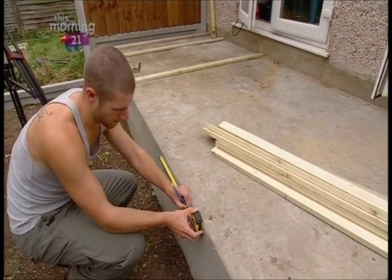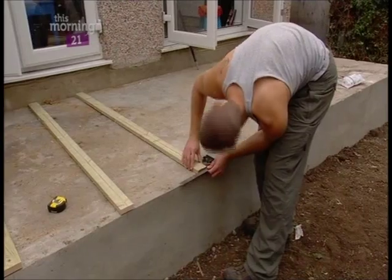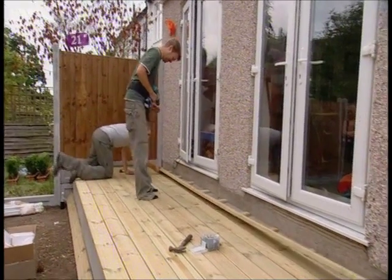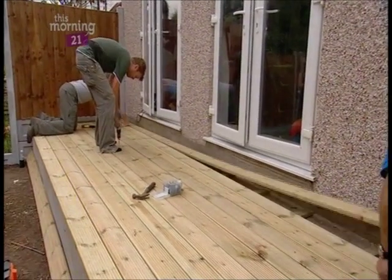The decking is the first thing to go down. We're fortunate that the viewing platform is level and sturdy, which makes laying the decking a lot quicker and easier — perfect when time is of the essence.